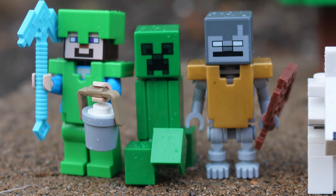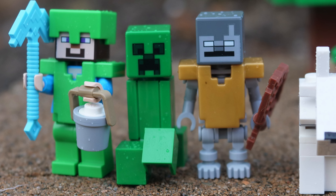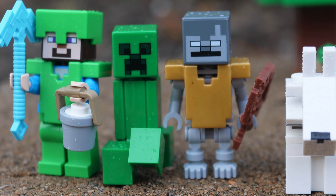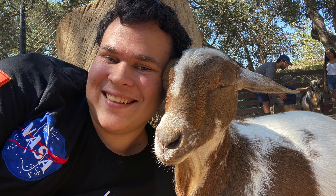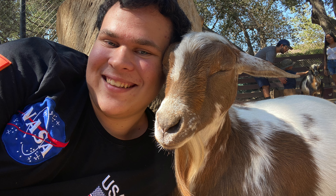Speaking of the minifigures, let's take a look at all of them closely. The creeper figure is the typical one that we have gotten in many previous sets, and the skeleton figure is great too since he is wearing golden armor. The little goat is also incredibly cute. Who do you think would make a better pet — a tiny goat or a small pig? Please let me know.